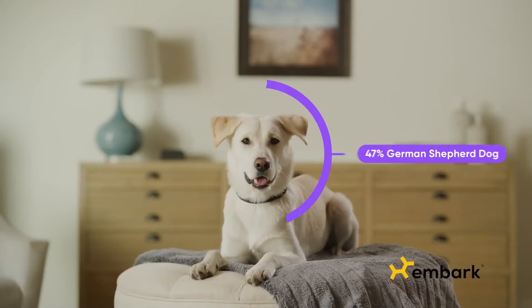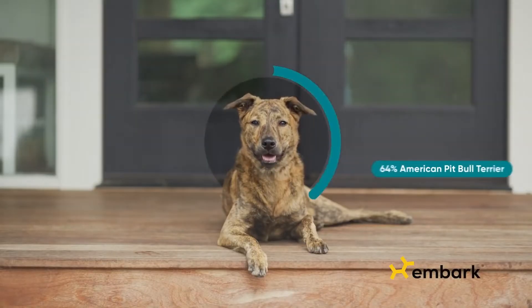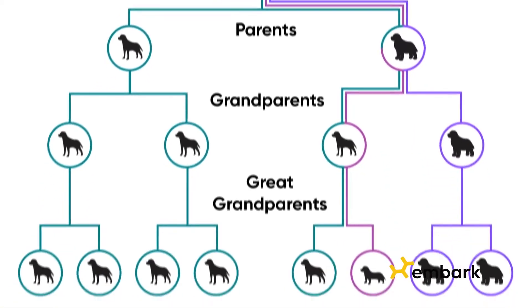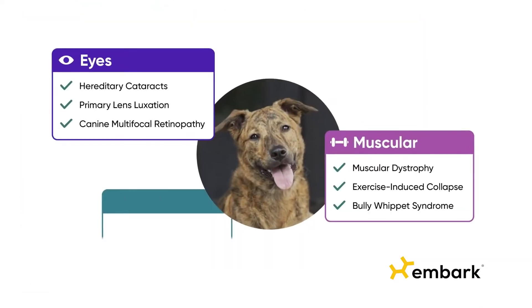Discover your dog's story with an Embark Dog DNA Kit. Test for over 350 breeds, reveal their family tree, and screen for over 190 genetic health risks.